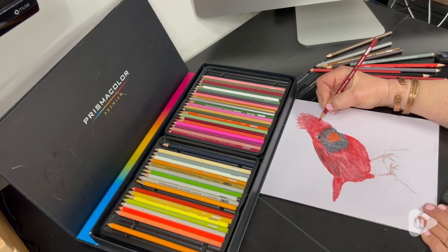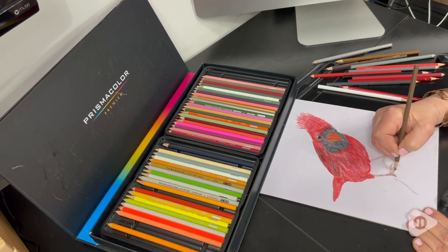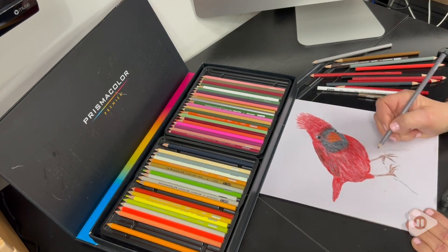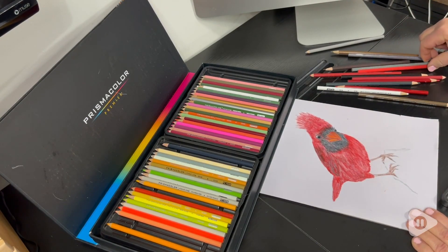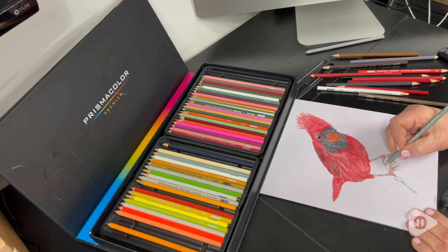They feel really good and buttery soft, which makes it really enjoyable when you're coloring. I love using these Prismacolor pencils on different surfaces — such as wood or canvas.